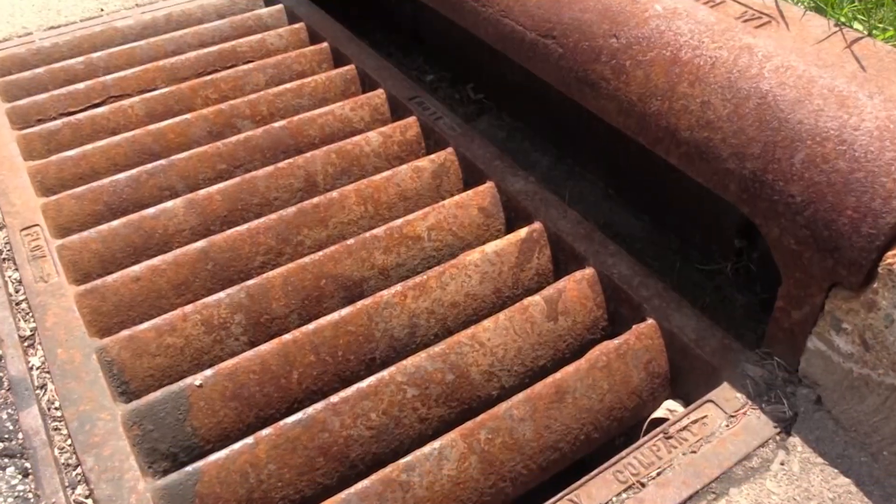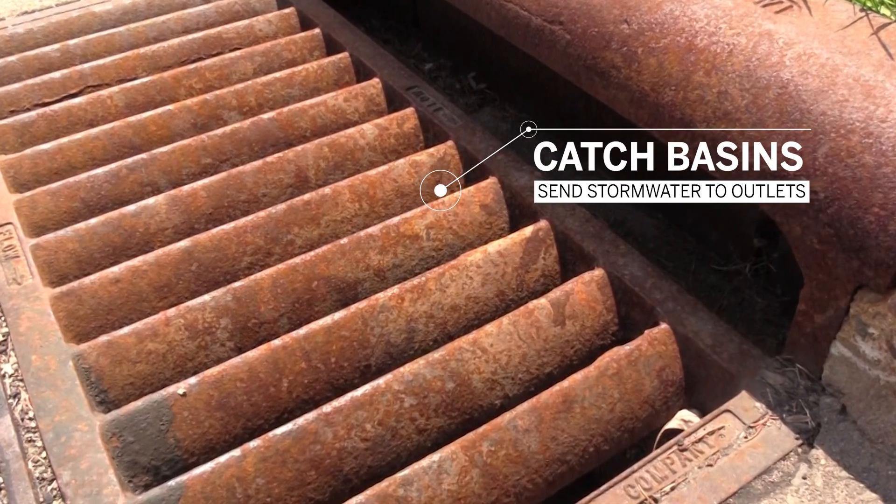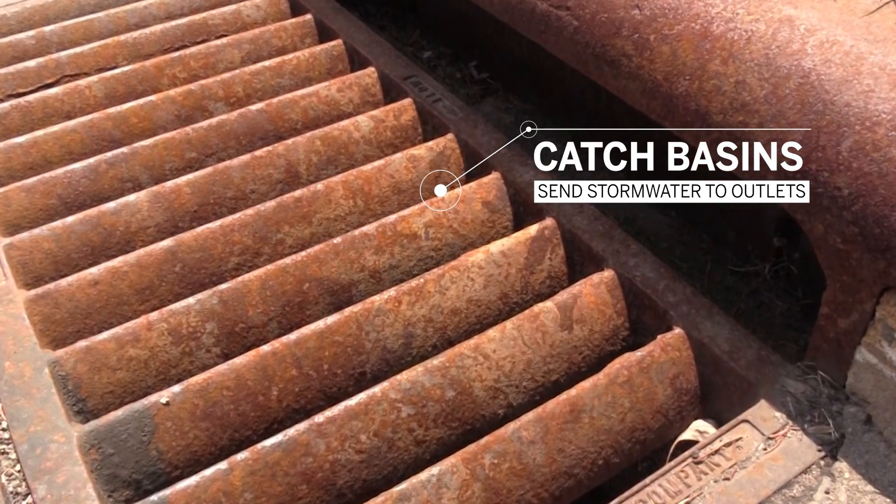Well, like one of my favorite answers to my kids — that depends. The easy answer is the catch basin grate or the inlet could be full of grass clippings and leaves and just needs to be cleared out. More often than not, that's not the case, because the design of storm sewer systems is a little bit of an art and a little bit of a science.